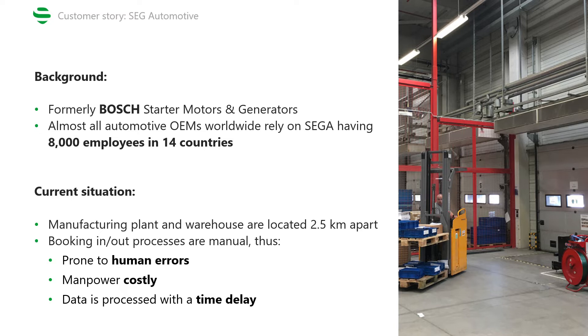SEC Automotive emerged from the Bosch Starter Motors and Generators division and, as you might guess, focuses on the manufacturing of starter motors and generators. What's interesting is that almost all automotive OEMs worldwide rely on SEGA's global production network to deliver high performance, durable and competitive products with uniform quality standards.